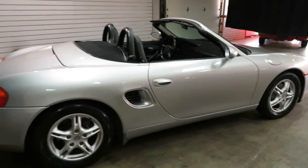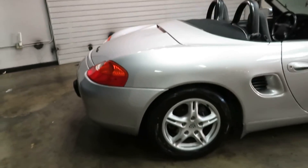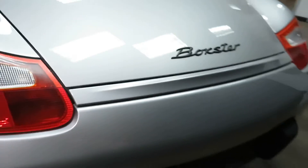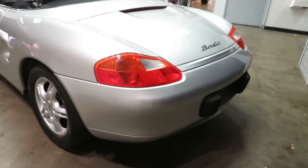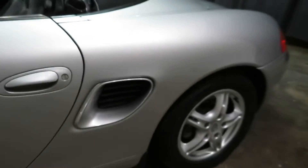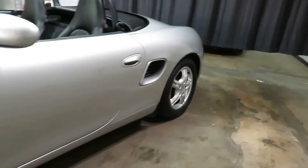It's winter now. This car shockingly does really good being mid-engine, rear-wheel drive. Stick your hard top on it, you could drive this thing around — I don't see why not. Throw some winter tires on there. It's not like it's a Boxster S; it doesn't have the huge wheels.